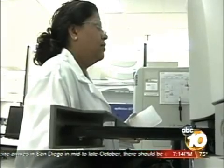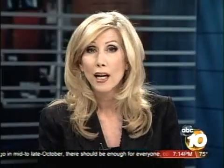Reporting in Carlsbad, Joe Little, 10 News. Life Technologies has also created an around-the-clock task force to offer support and equipment during the flu season.